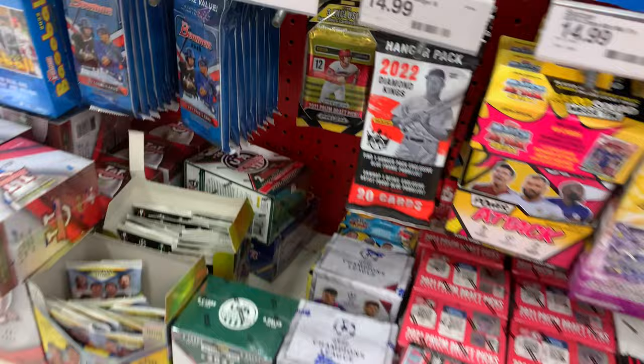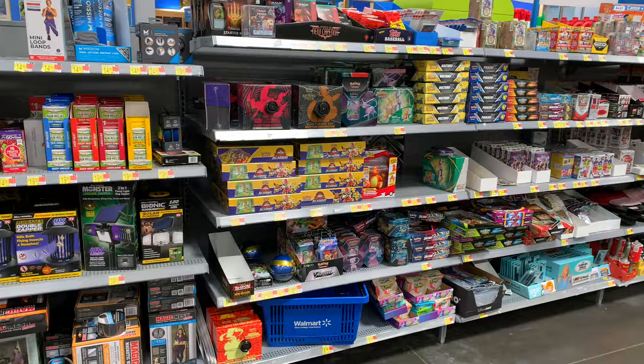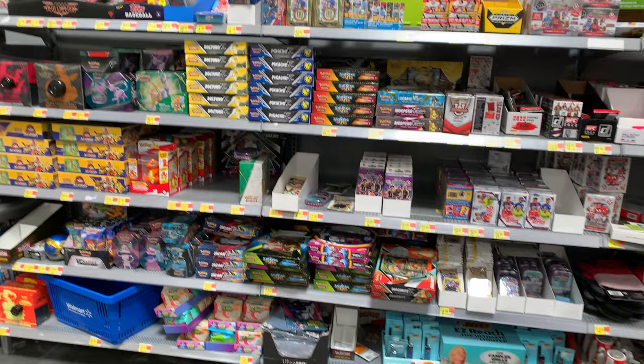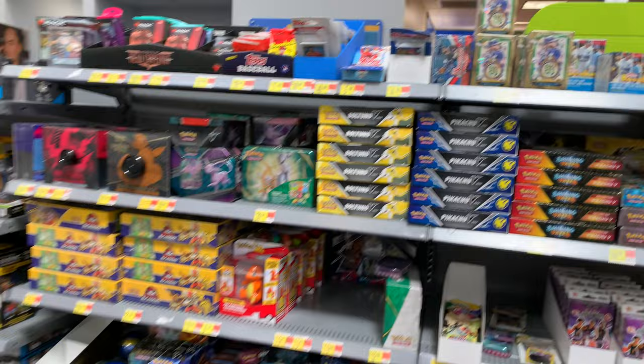Finally, I went to another Walmart, and they had those security spiders on the ETVs. This was the Walmart from a couple weeks ago where I found a bunch of open Vivid Voltage ETVs. I know this ruins the box for sealed wax purposes, but at least it protects the product from being stolen. This Walmart had a little bit of everything as well.